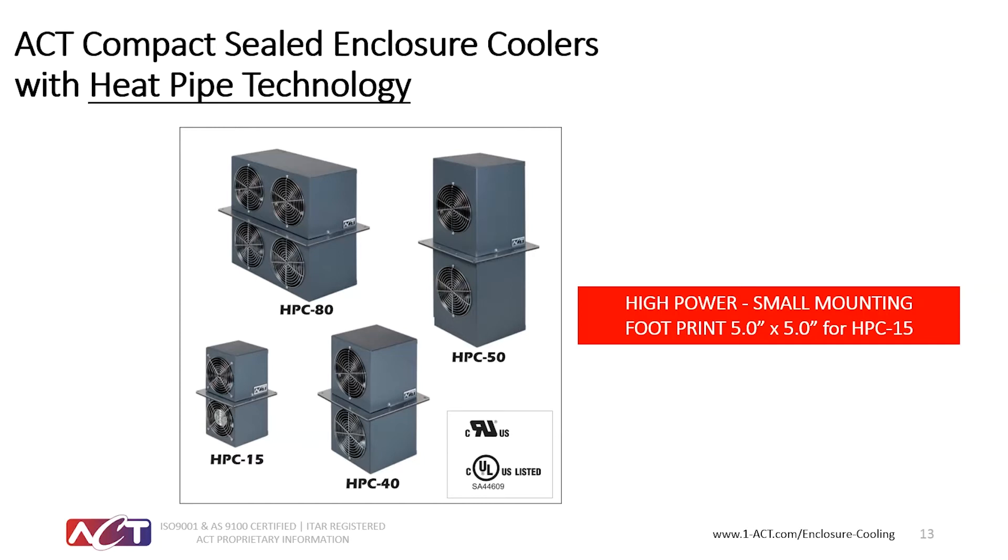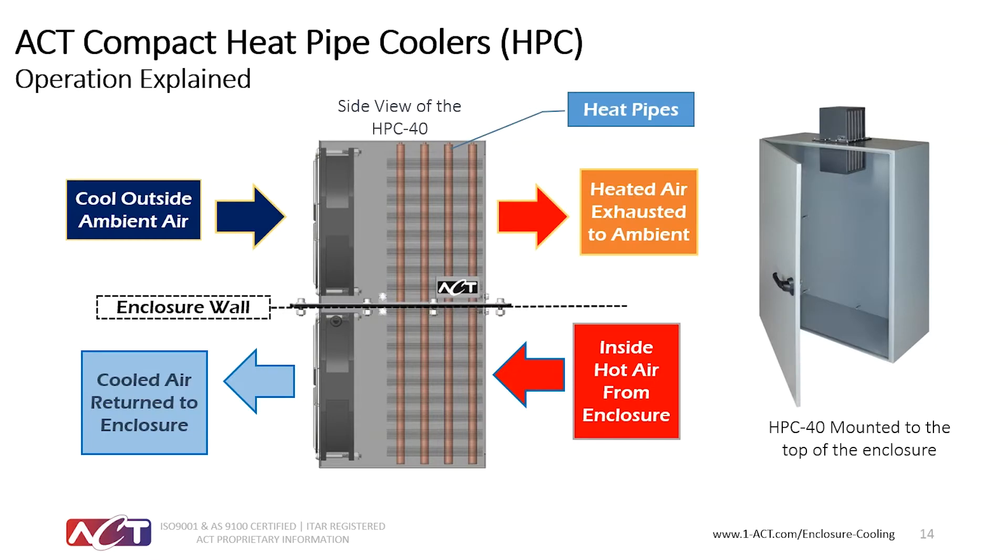Since the ACT HPC series are thermosiphon and gravity-aided heat transfer devices, they favor being mounted on the top of the cabinet.